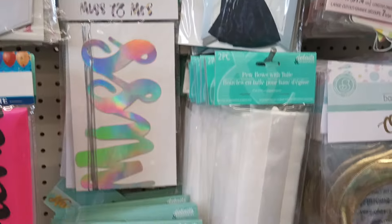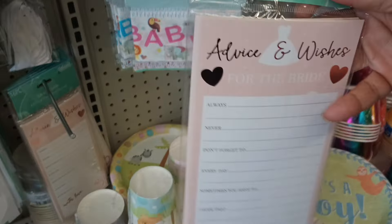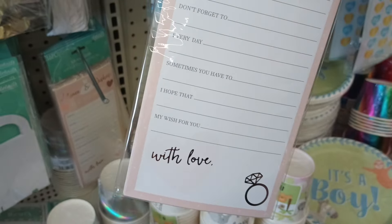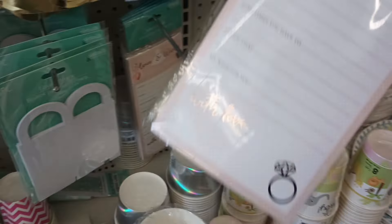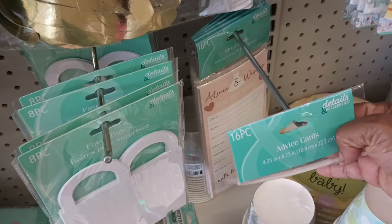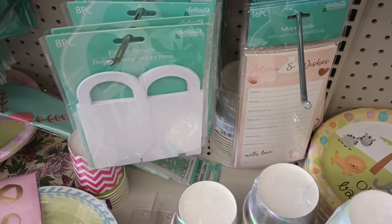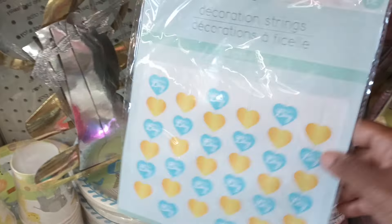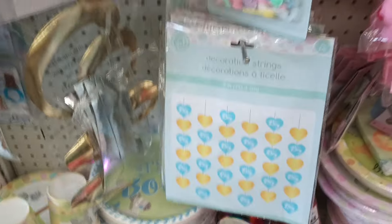Look at this — advice cards for the bride! I've never seen this before. It says 'always, never, don't forget, every day, sometimes' — so cute! I'd use this at a bridal shower rather than the wedding itself. And do they have one for the husband? We definitely need to give them some advice too! They also have 'It's a Boy' decoration strings and an 'It's a Girl' version in yellow and pink — nice for a baby shower.